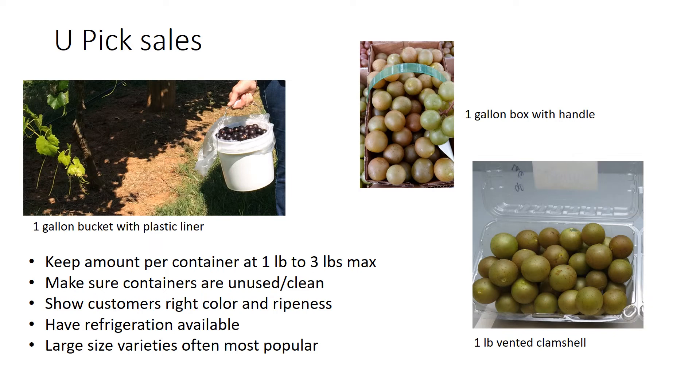A one gallon box with a handle is also available as an alternative. The really important thing with you-pick is to make sure your customers are trained — aware of what the right color and ripeness is supposed to be, especially if they have kids. The last thing you want is a bucket full of green or underripe grapes. They're not going to enjoy them and you lose profits because those grapes haven't achieved full weight.